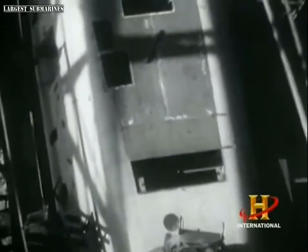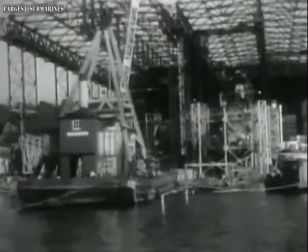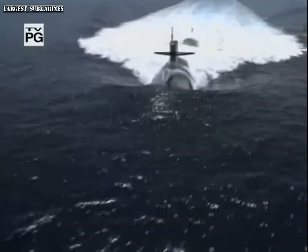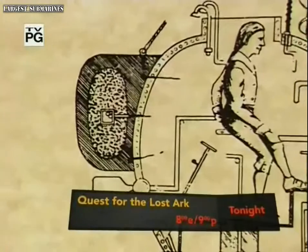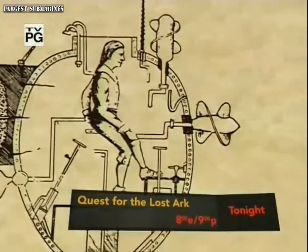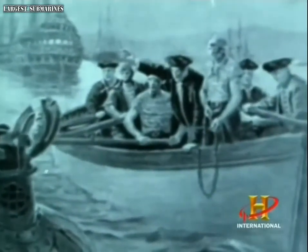Some of the world's best scientific minds were recruited to build these silent beasts. The creation of the modern nuclear submarine was fueled by ambition, accidents, and at times, tragedy. Today, about 160 nuclear submarines silently traverse the Earth's oceans. But more than two centuries ago, the world's first submarine had a more limited role. It was called the Turtle and was built by David Bushnell for George Washington for use against the British in 1775.